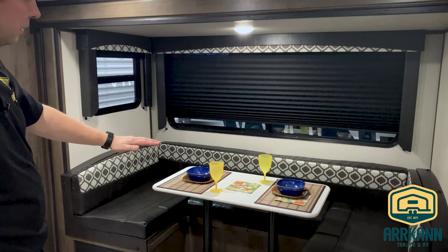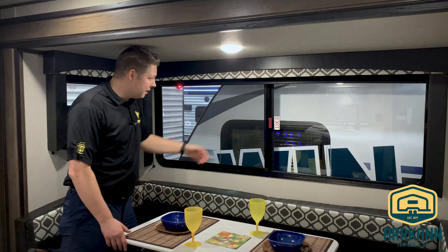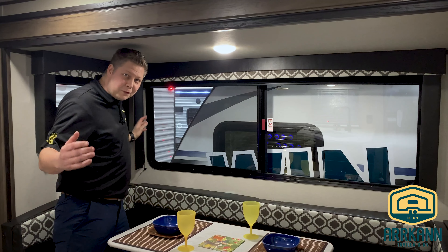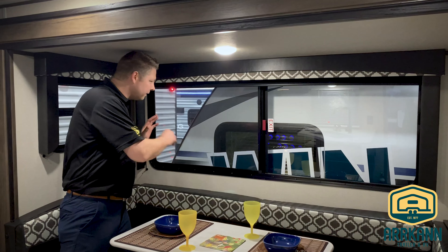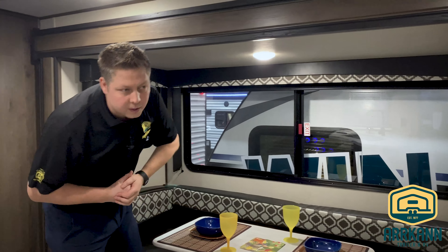Hi, I'm Neil with Arcan Trailer. Thanks for joining. I'm going to talk a little bit about the new 2020 Avenger 24BHS. This trailer comes in well under 30 feet. It's about 5,400 pounds. It has a slide on it and it's a bunkhouse. Outside kitchen — maybe the perfect trailer. Have a look with me.